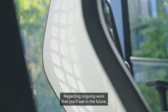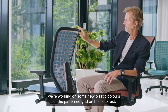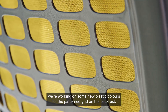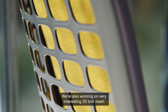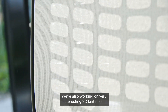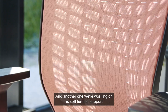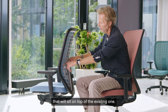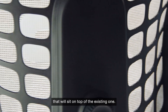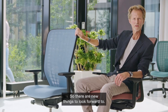Regarding ongoing work that you'll see in the future, we're working on some new plastic colors for the patterned grid on the backrest. We're also working on a very interesting 3D knit mesh for the front of the backrest mesh surface. And another one we're working on is soft lumbar support that will sit on top of the existing one. So there are new things to look forward to.